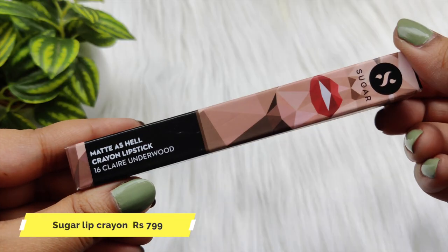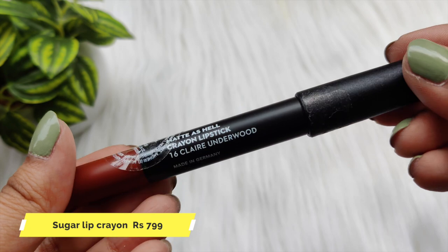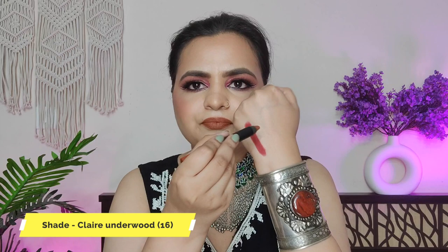Next lipstick is Sugar, in the shade Clear Underwood. I'm not sure if it is a new or old shade, but it was one of the best-seller shades. I liked it because it is a very beautiful brown shade. You can see it is a wood brown shade, and it suits fair to medium skin tone.